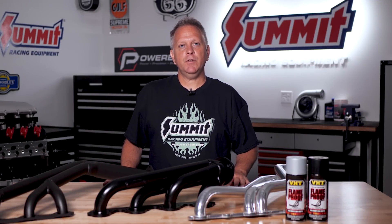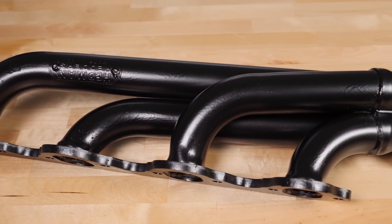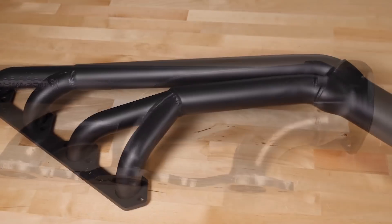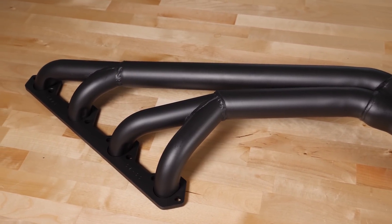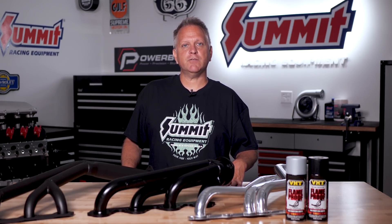Aftermarket exhaust systems are among the most common upgrades made to vehicles, but what about exhaust headers? Stock exhaust manifolds are restrictive, but a set of mandrel bent aftermarket headers will allow the exhaust gas to move freely from the engine, reducing power-robbing back pressure. A good set of headers will actually build up enough exhaust flow velocity to create energy pulses that pull or scavenge spent gases from the engine.